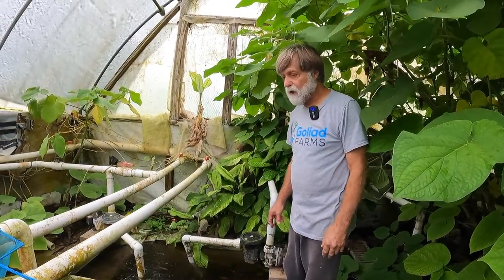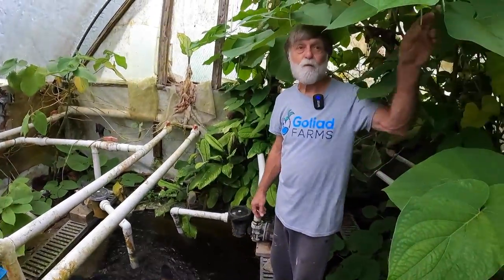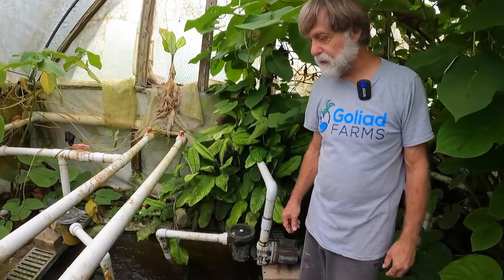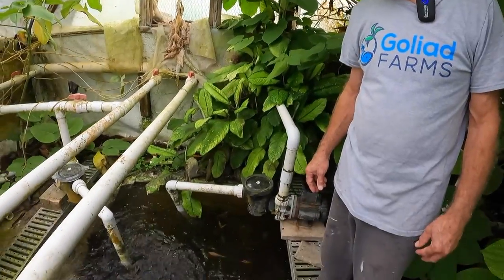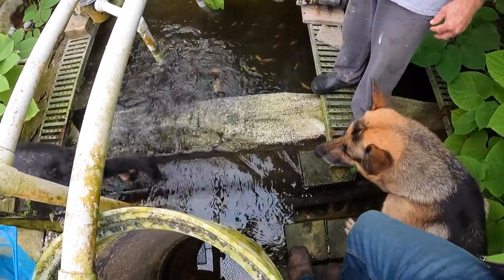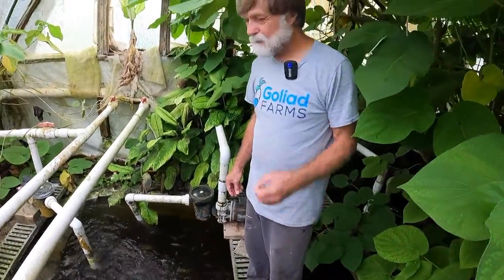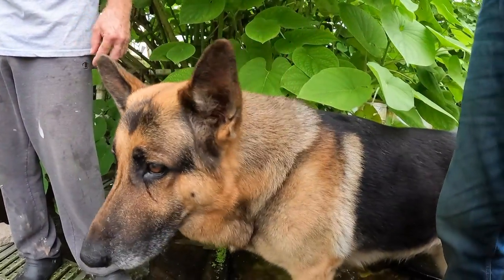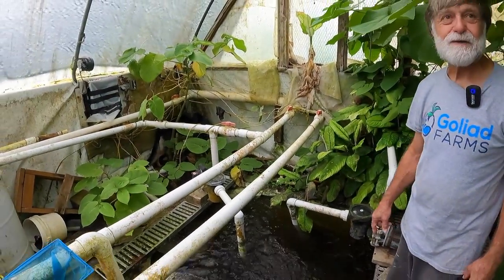These plants do everything. The hornwort and other plants remove ammonia — under normal circumstances our ammonia levels are zero, nitrites are zero, and nitrates are only slightly elevated. These plants want ammonia and nitrogen and suck it out really quickly. During the winter storm we had a big spike of ammonia because of all the dead fish, and it took us about a week to get those out.